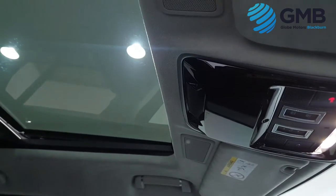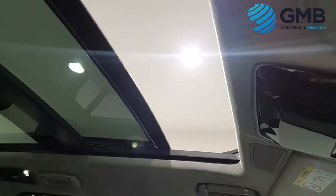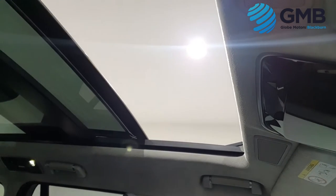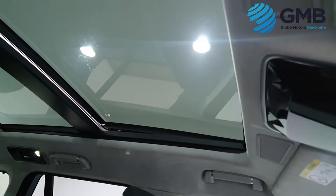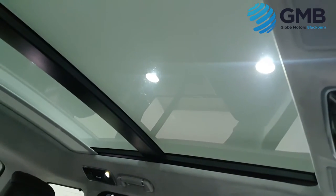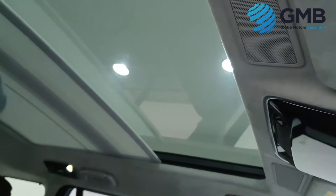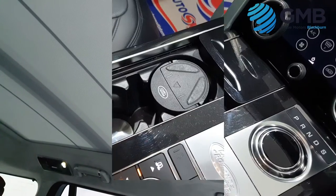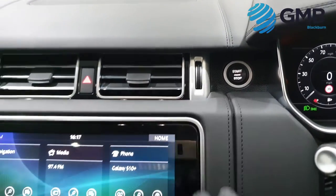They say that luxury is defined by light and space, and in this Range Rover you have plenty of both. The interior cabin is huge, so there's more than enough room for you and all your passengers to sit comfortably on any ride, whether you're going to the shops or taking the family on a well-deserved break. This Range Rover could also be used as a business vehicle to chauffeur high-end VIP clients, because anyone who gets into this Range Rover, whether you are the driver or the passenger, will feel extremely special.